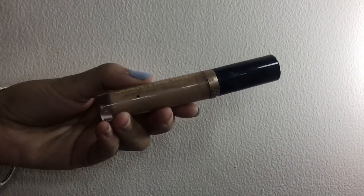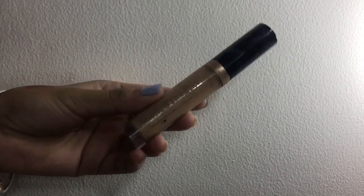Next I'm gonna be using this Too Faced Born This Way natural radiant concealer in the shade Medium.